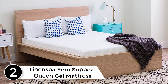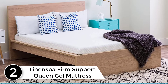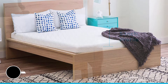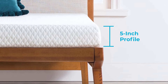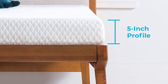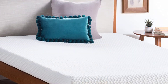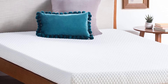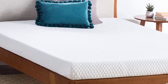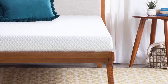At number 2: the Linenspa Firm Support Queen Gel Mattress. With a 5-inch profile and extremely firm support, this mattress is sophisticated and classy, providing comfort to the whole family. Made with cooling gel technology and anti-heating agents, it helps regulate body temperature. Being a memory foam mattress, it has a compact base foam layer which helps support your back. Highly recommended for people suffering from back pain and body sores, this mattress is also great for kids as it promotes a healthy posture.